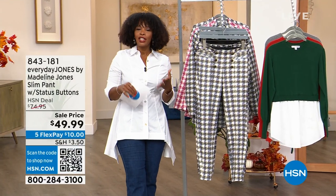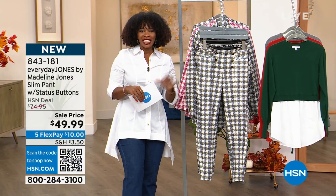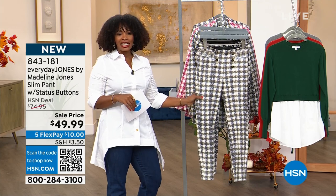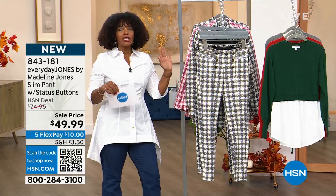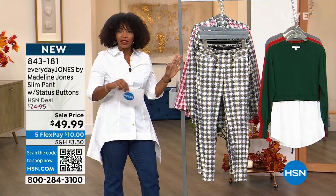If you're tuning in, we're talking fashion — Everyday Jones by Madeline Jones. We are looking at this slim pant, and you'll notice that we see slim pants, but a lot of times they're just kind of solid.